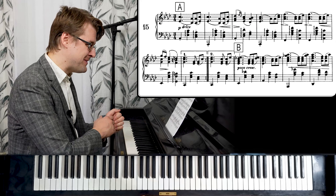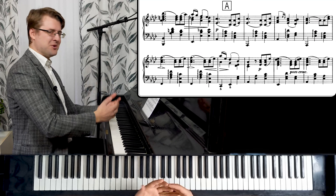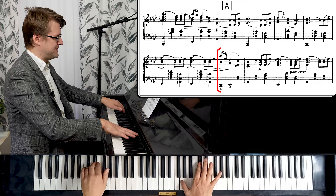We go immediately back to Ab major. And Ab7 is pointing to Db. So we basically have three cadences — going to the I, and to the IV, and to the V with a dominant in-between. One — four — five — and back to Ab major I tonic. And we recognize the theme, it's the same.